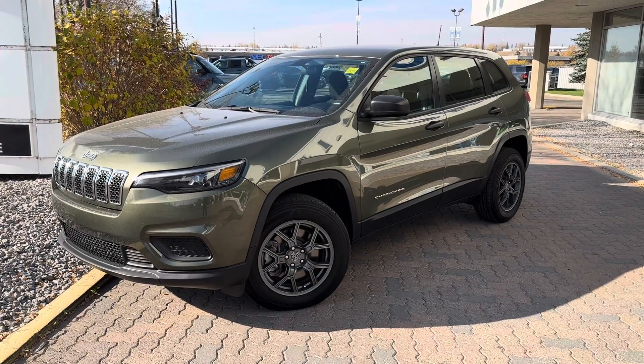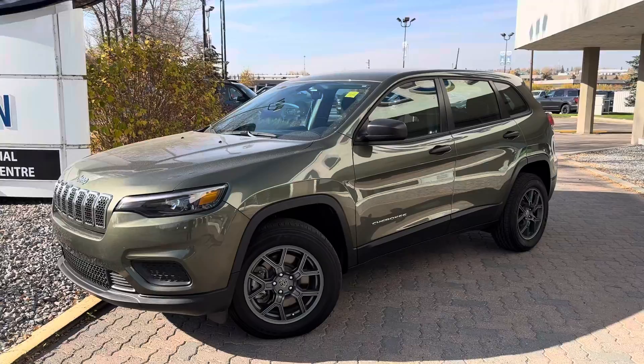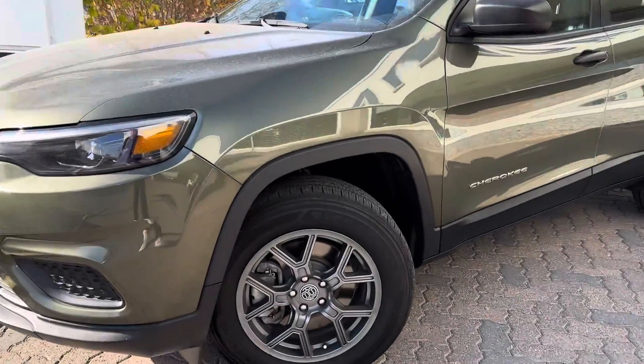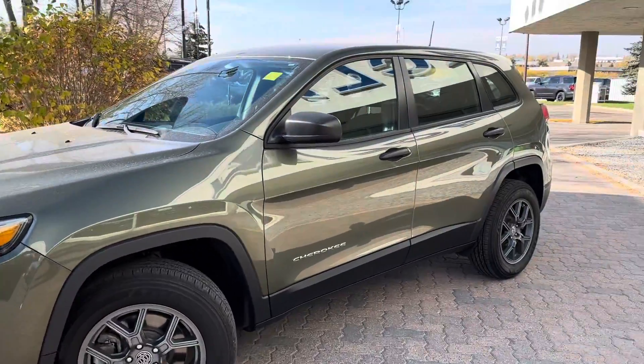Hey, it's Brad from Macklin Ford making a quick video walk-around on our 2020 Jeep Cherokee Sport. This is a really nice car with a ton of cool options which I'll show you here in this video. It has a really nice set of aftermarket wheels which I think look killer — it matches really well with the color combo on this car.